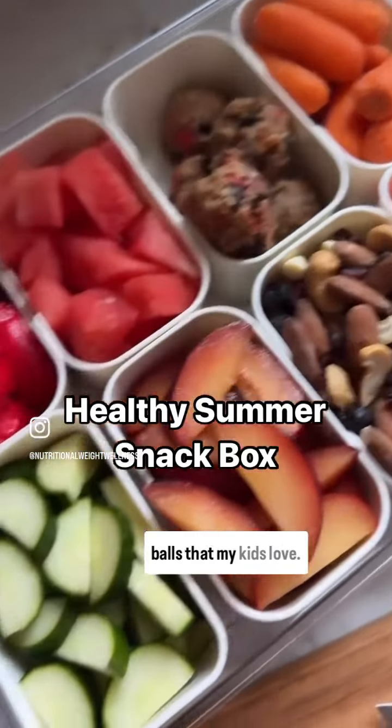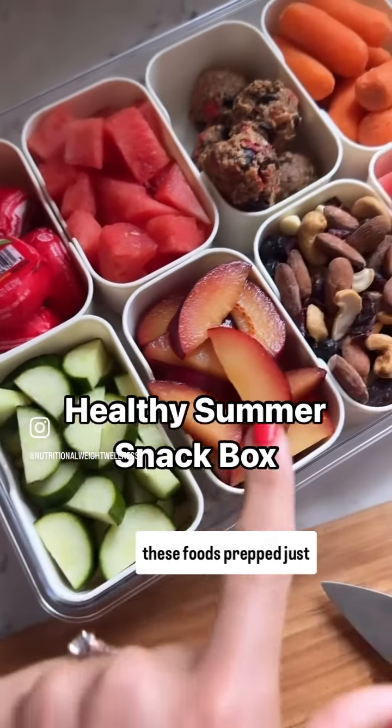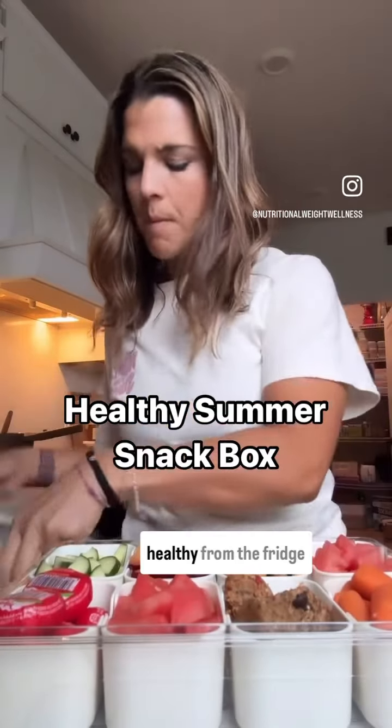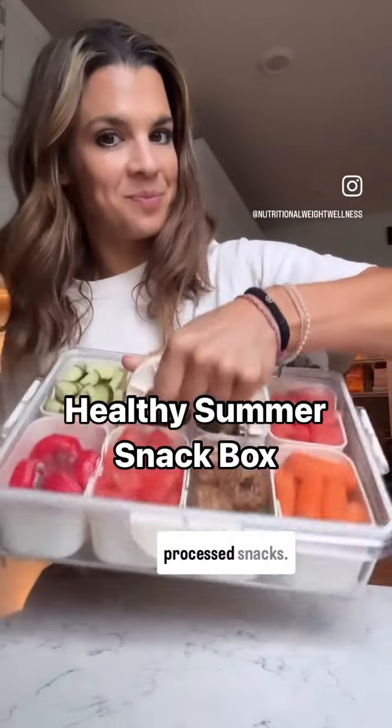And then finally, some energy balls that my kids love. I have found that having these foods prepped just makes it so much more likely that they will grab something healthy from the fridge instead of going to the pantry and getting more of the processed snacks.